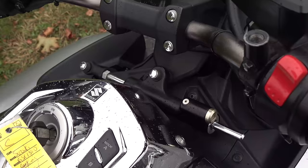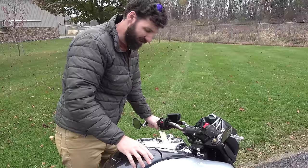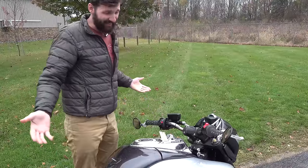You also notice right here the steering dampener. This is one of the only naked Street Fighter bikes that comes with a steering dampener — I think we can all guess why. They think you need it.